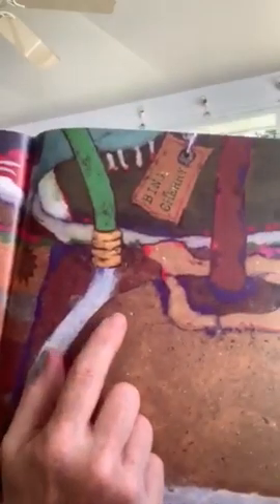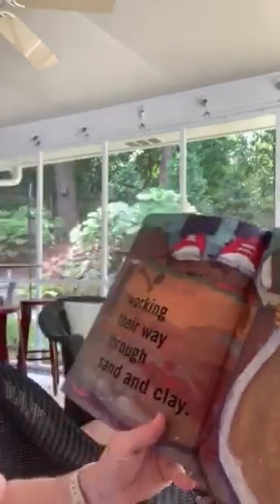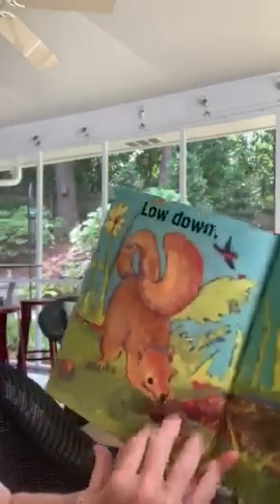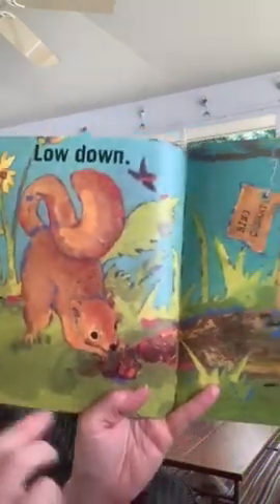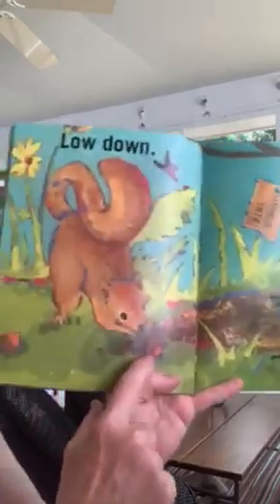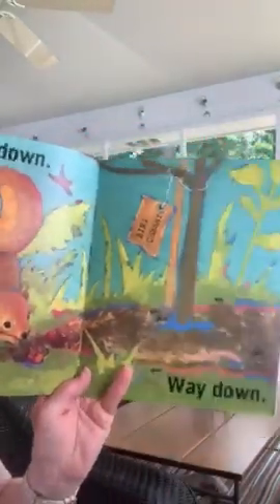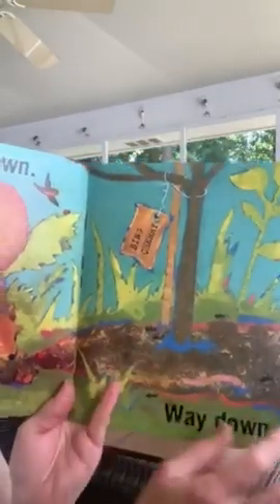Oh, and they planted their tree — so they're watering their tree. It says it's a cherry, or a cherry plant maybe — a bing cherry. Low down, way down. So there's this tree, and we've got this little squirrel burying some acorns. Got the ants coming around the water.